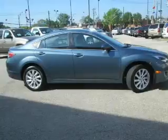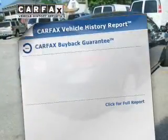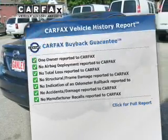Premium wheels give a more luxurious look. Brake safely with the anti-lock braking system. This automobile comes with a Carfax report, which reduces your buying risk by providing the vehicle's history before you purchase.